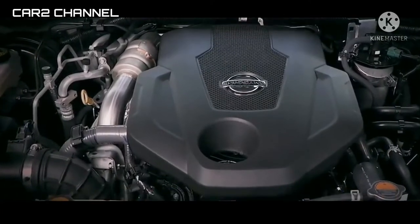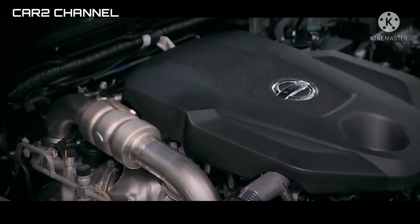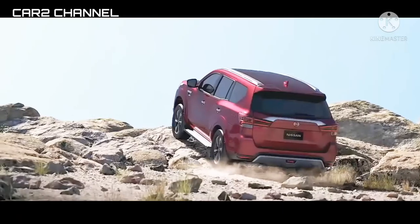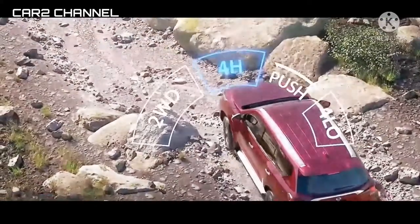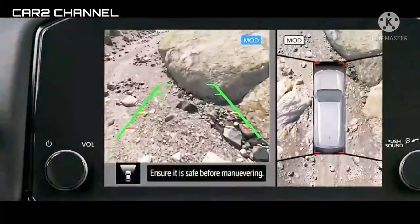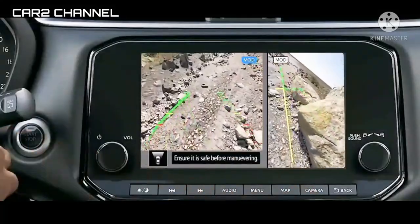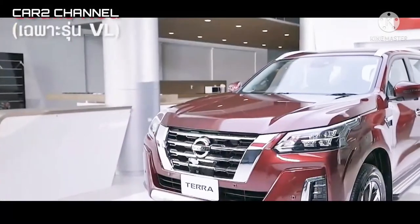Kekurangan All New Nissan Terra. Barang baru dari Nissan ini masih memiliki sedikit kekurangan, meski bukan hal yang utama. Mulai dari rancang bangun kendaraan, eksteriornya memang terlihat agak gagah dan macho, namun muka depan terlihat kurang aerodinamis dan bentuknya cenderung kotak. Coba Anda tengok muka Fortuner dan Pajero, bisa dibandingkan sendiri.